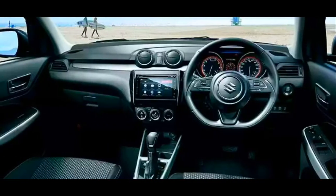Next is better equipment. The new Swift will come with a lot more bells and whistles. It will get a touchscreen infotainment system with Apple CarPlay and Android Auto. It will also get a new MFD and a flat-bottom steering wheel, and the top-of-the-line variant may also get a reverse camera and parking sensors.